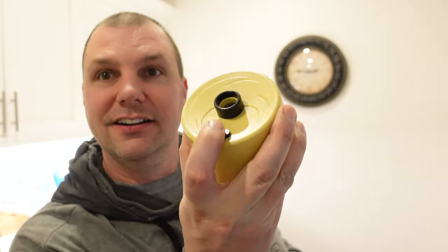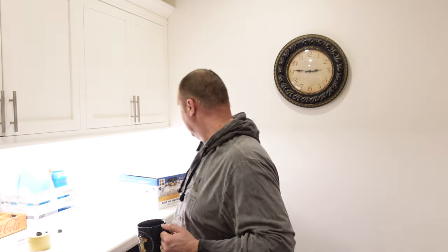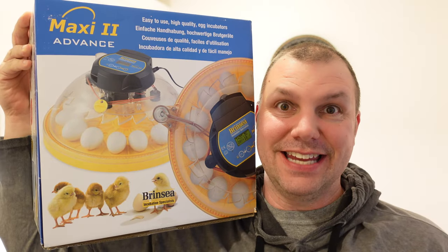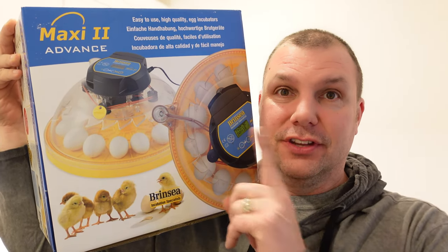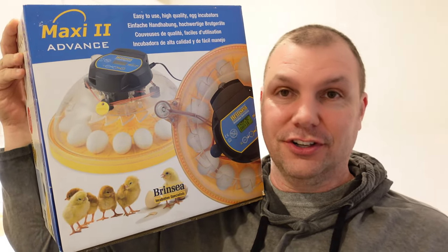I got my candler. And I got my Brinsea. It's a Brinsea. It does 14 eggs. This is an automatic turner. The disc turns and the eggs roll so I don't have to worry about turning the eggs.